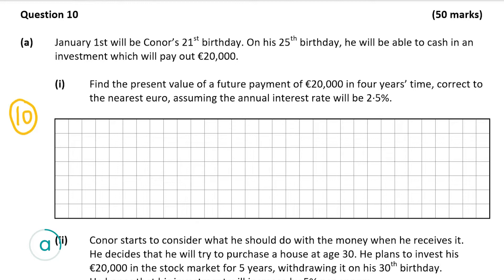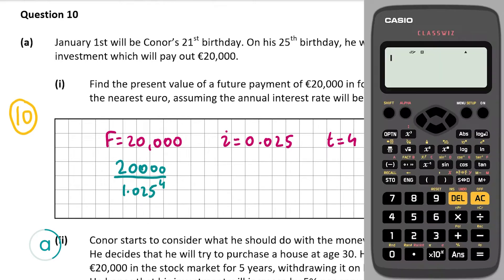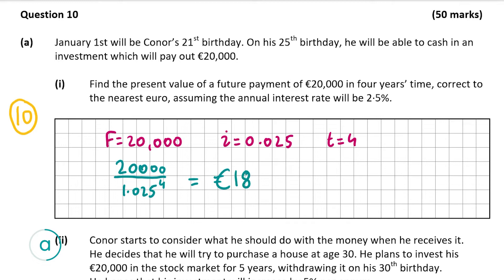So our F, the final value, is going to be €20,000. I is going to be 0.025 and T is going to be 4, as it's four years time. Popping these into the formula we get 20,000 over 1.025 to the power of 4, which gives us 18,119.01, so correct to the nearest euro that's €18,119. That's my answer for A part 1.